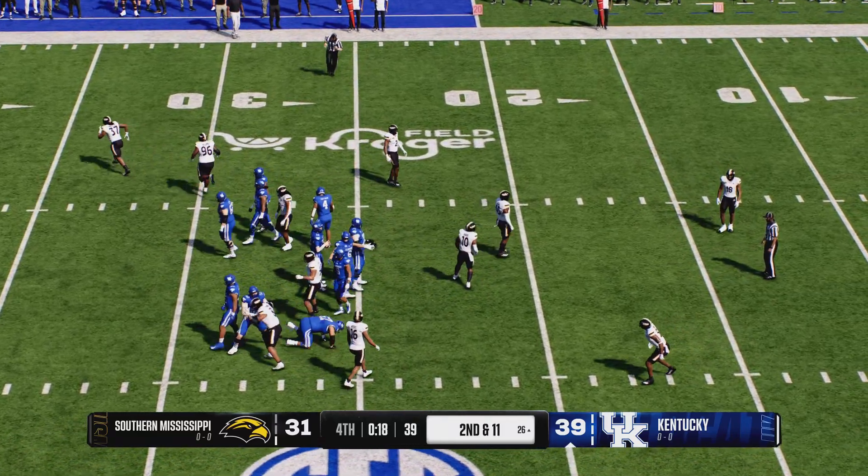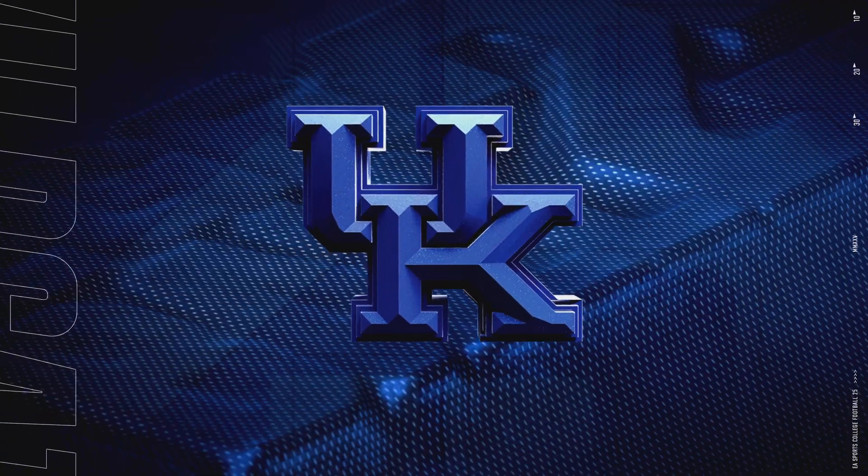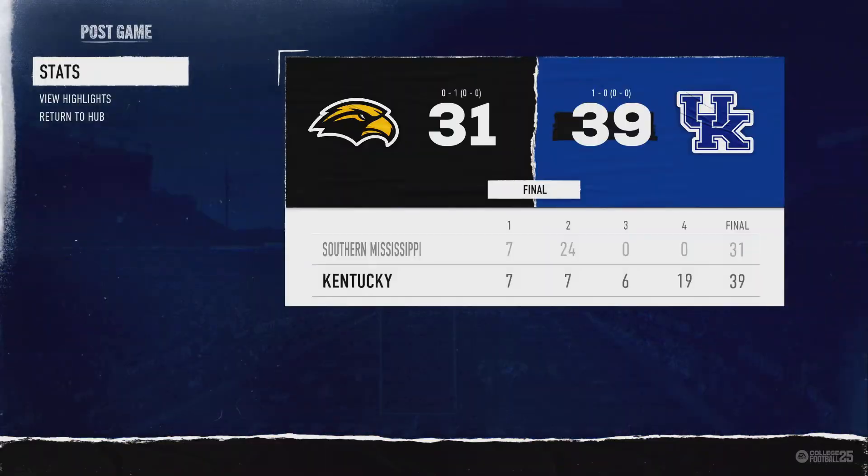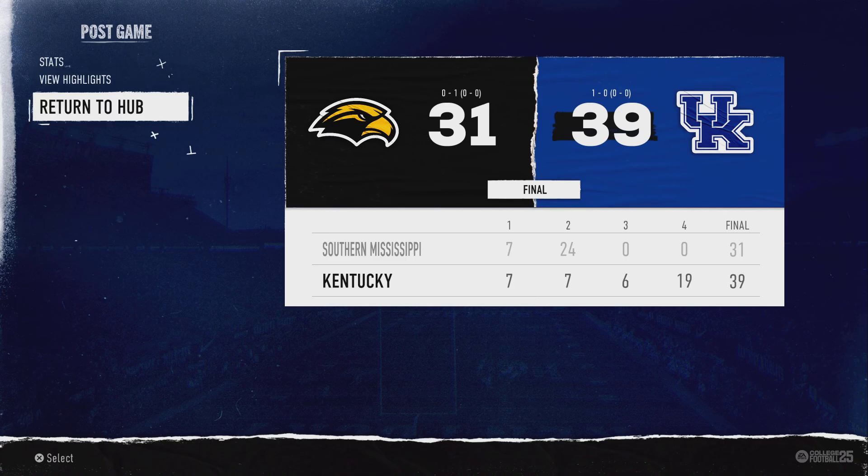And the quarterback takes a knee. We've waited so long to start the season in just the way you want to start — getting that first victory. The first games are so much fun. You've been practicing against each other.